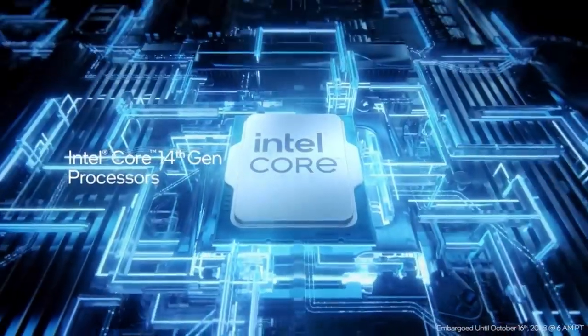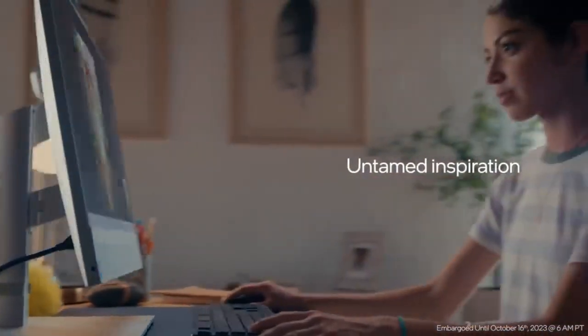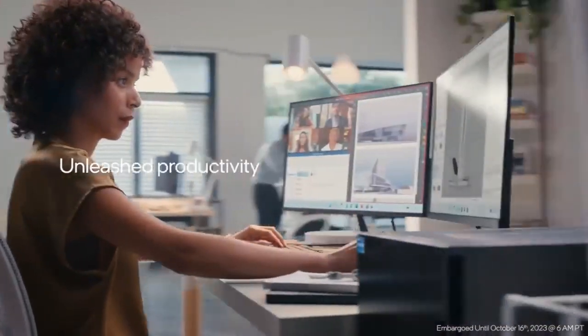Get unrivaled performance for everything you do with the fastest chip we've ever built — the Intel Core 14th Gen processors. Welcome to a world that you define.